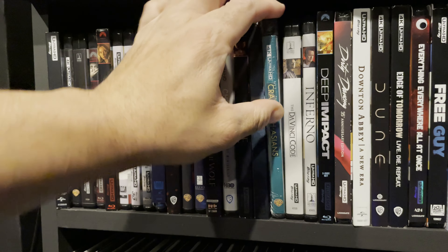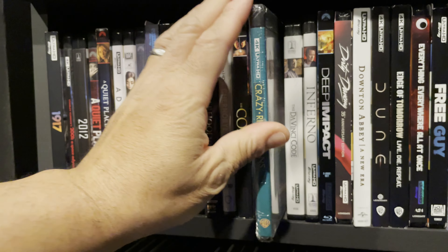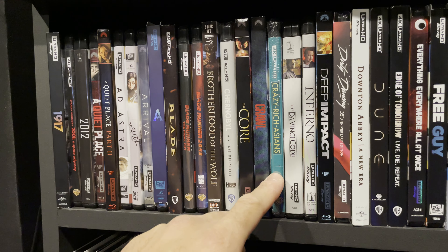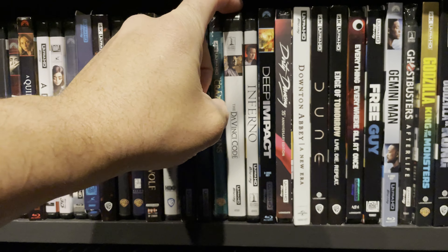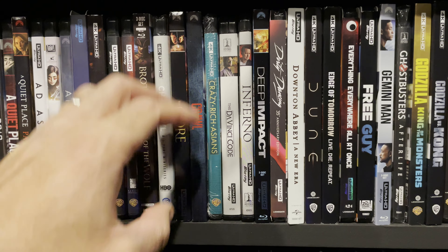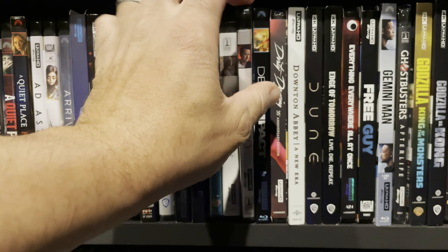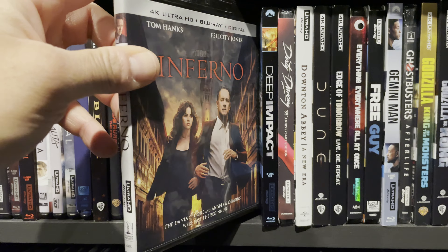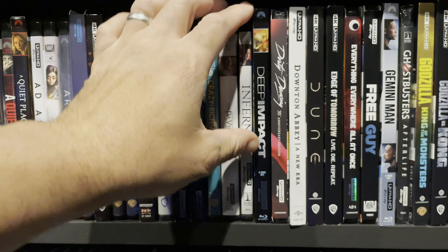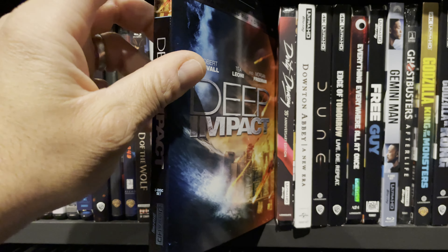Crawl — not a good movie, pretty boring, but the audio and video I thought were very good. Crazy Rich Asians — I haven't seen the 4K yet but I streamed it. It is extremely funny and a very sweet movie. The Da Vinci Code — one of my favorite movies, but the video quality of the 4K Blu-ray is not good; maybe the worst 4K I have in my collection. Inferno was an okay watch with much better video quality than The Da Vinci Code.